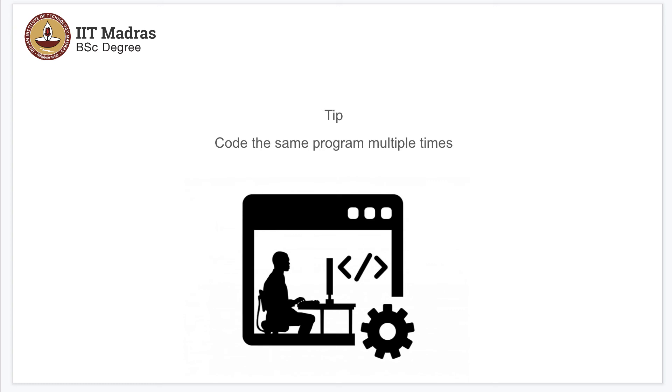Meaning, people who are not very comfortable with coding will get comfortable. But you may want to follow this tip: code the same program multiple times. We have been saying this again and again. You may want to write a piece of code by watching how we code, then delete it and redo it independently.